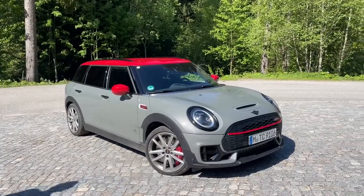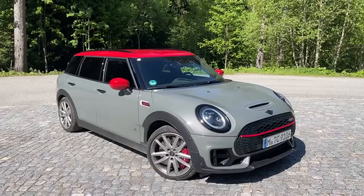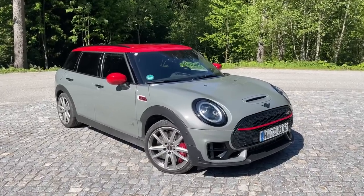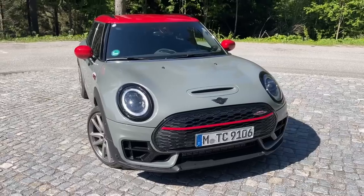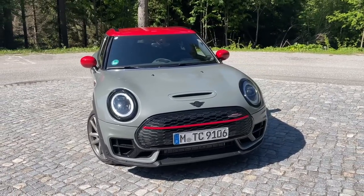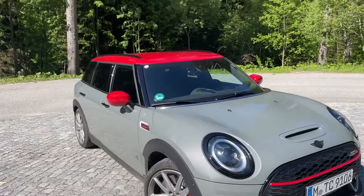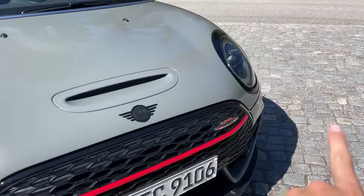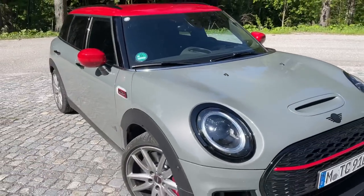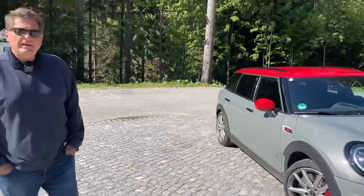The Clubman has been around for a number of years — the second generation came out around 2015 — so it is not a brand new model, but Mini has done a great job of keeping it relevant and fresh. This one, the JCW, is the high-performance version. JCW stands for John Cooper Works — it's kind of like the M division for Mini. This one is seen in a really cool Moonwalk Gray with the red roof and red mirror caps, red accents along the front end, and the JCW stripe. Overall a very good-looking car, available in a lot of different color combinations.